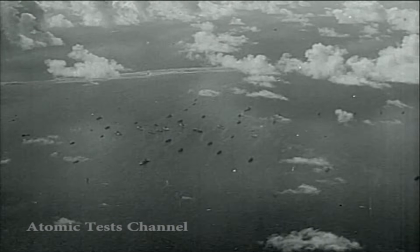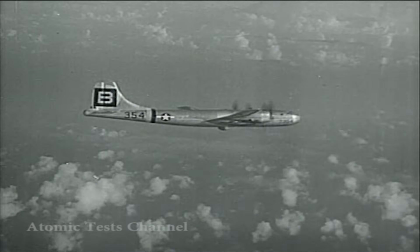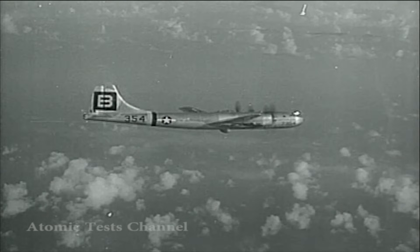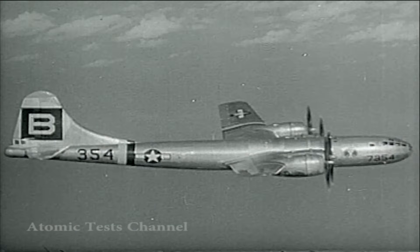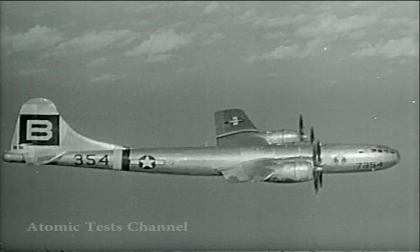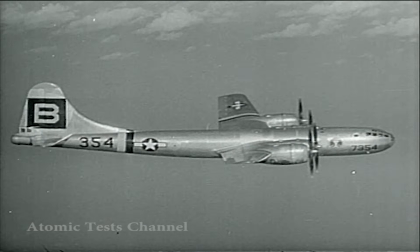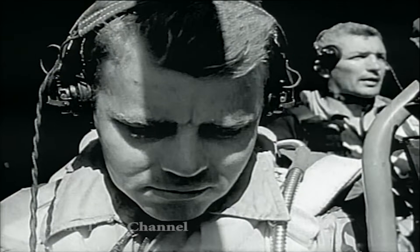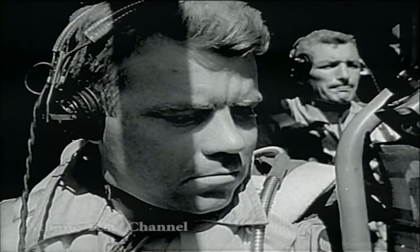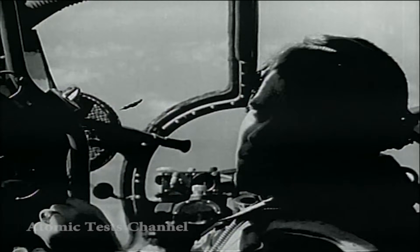Aloft, visibility is good. The dry run is successful. And at 0849, Admiral Blandy signals for the start of the bombing run. Dave's Dream is at 29,000 feet. True airspeed is 299 miles per hour. The bombardier makes corrections for wind and bomb weight, and a small compensation for the inherent tendency of this type of bomb to hit short.